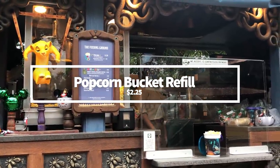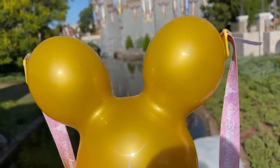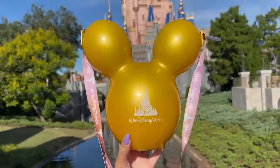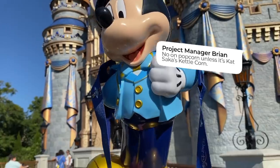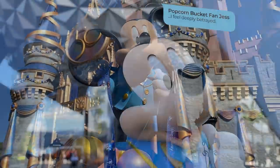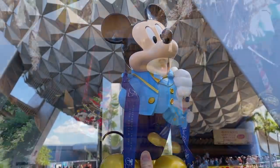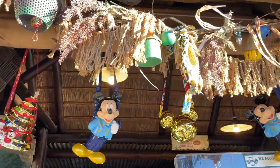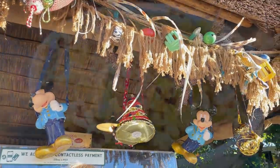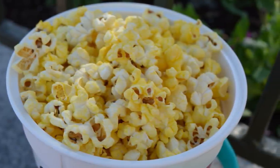Popcorn bucket refill — whether you're an avid Disney popcorn bucket collector or you're just grabbing one for the sole purpose of carrying popcorn, you're already one step closer to getting a classic snack cheaper throughout your entire vacation. The reusable buckets can cost you between $12 and $18 depending on the design. But once you do, you can get refills of popcorn in your collectible bucket for $2.50 every single time. Popcorn refills aren't just available in Magic Kingdom — you can get your popcorn refilled in all the parks at select locations, and sometimes you can even get flavored popcorn as a refill.